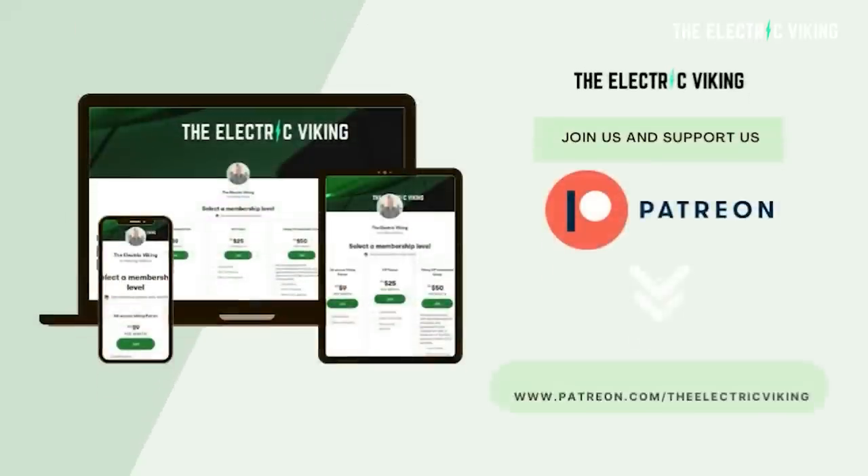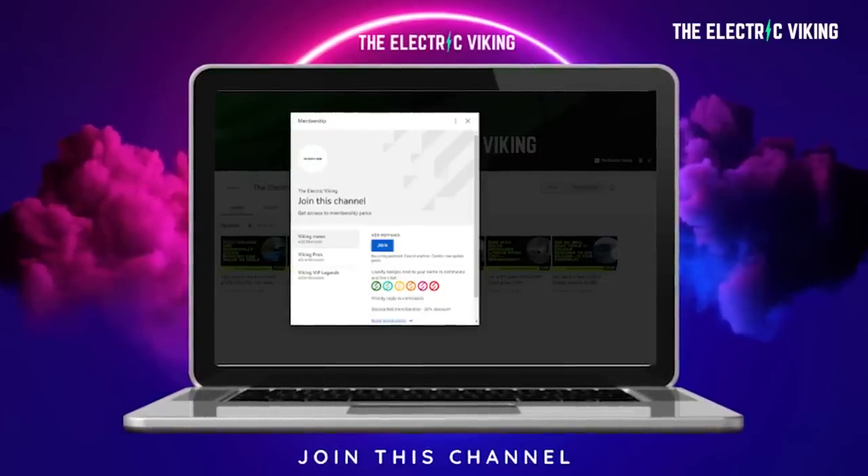Great to see you. Thank you to our Patreon supporters. If you want to be a Patreon supporter of the channel, I'll put a link in the description below. And thank you to our YouTube members as well. If you want to be a YouTube member, I'll put a link in the description below to that as well.